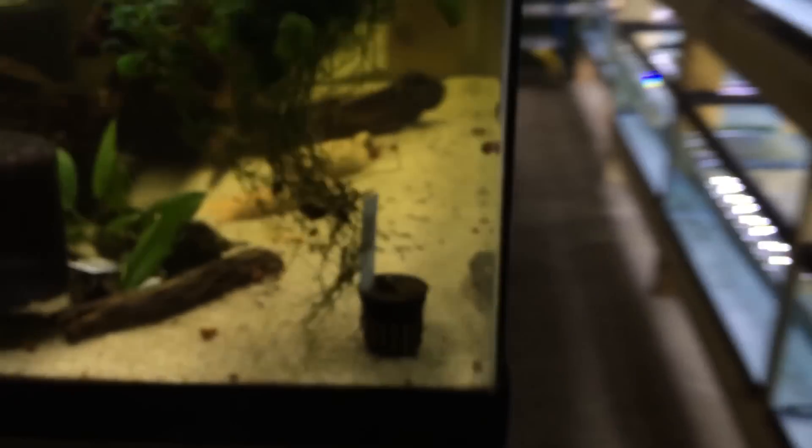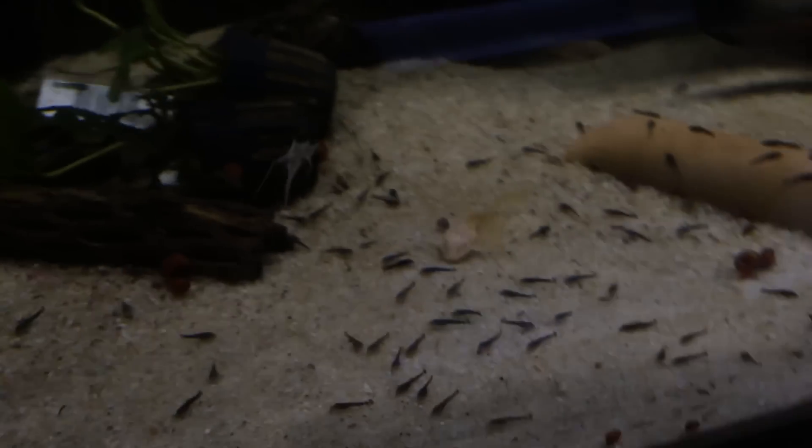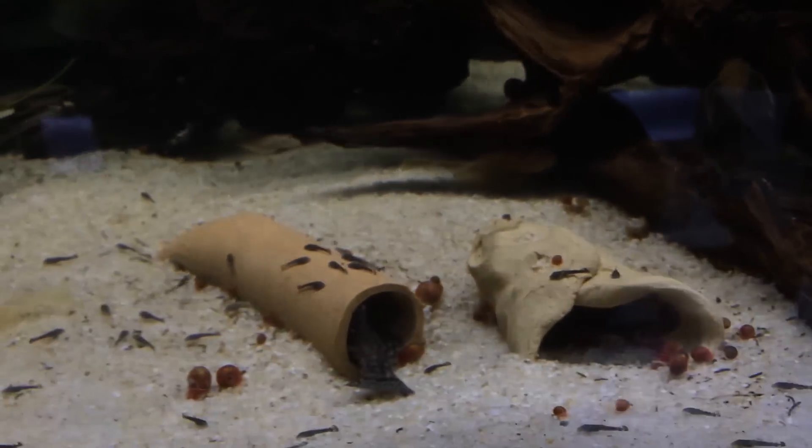Over here I got tons of bristlenose babies, just absolutely everywhere — really ridiculous but they're doing really well. These guys are breeding. I actually got these from one of my friends so they're just going crazy.